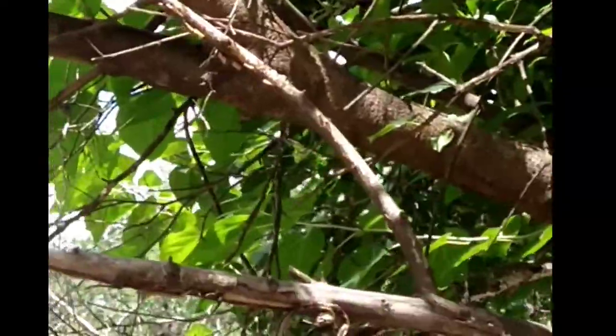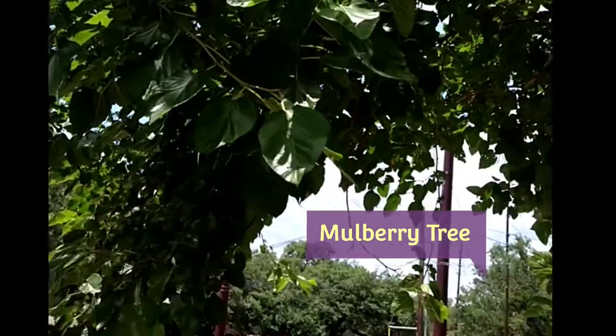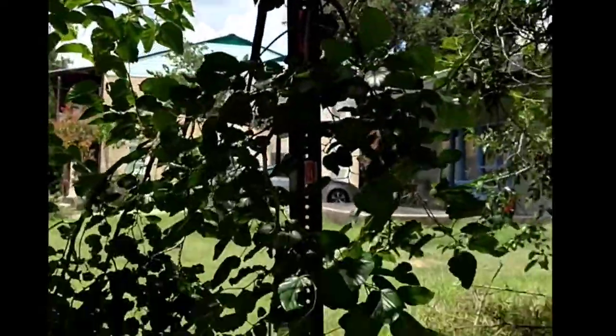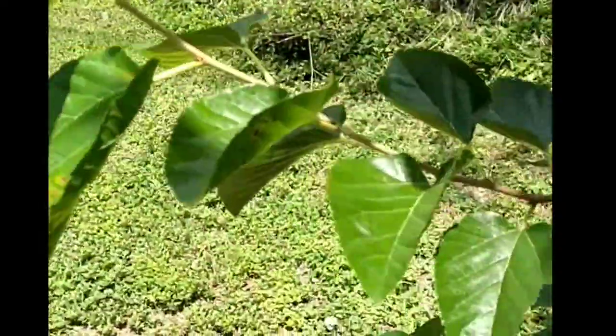This is a mulberry tree right here. I walk under this tree all the time, and there's no berries on it now. That's a mulberry tree.